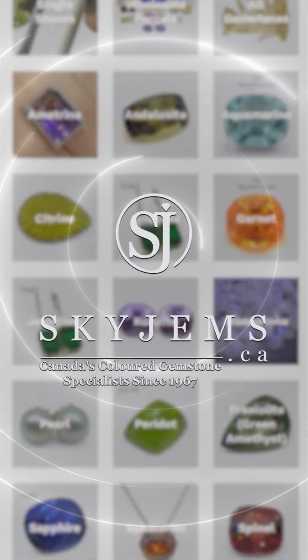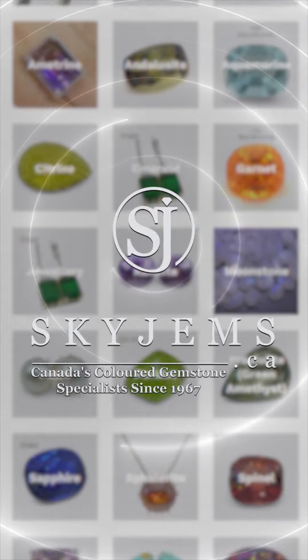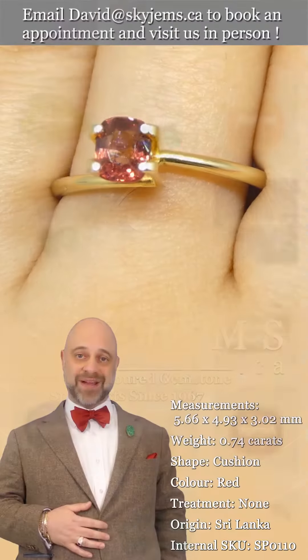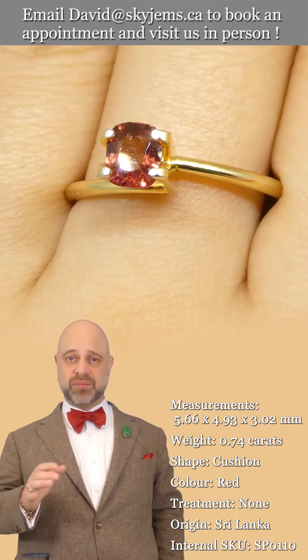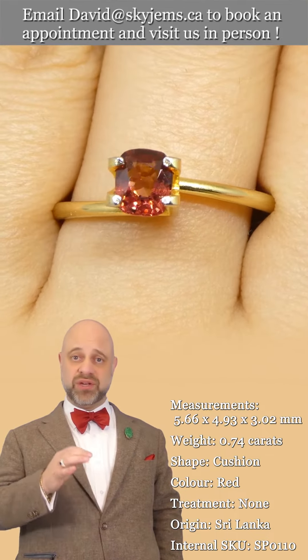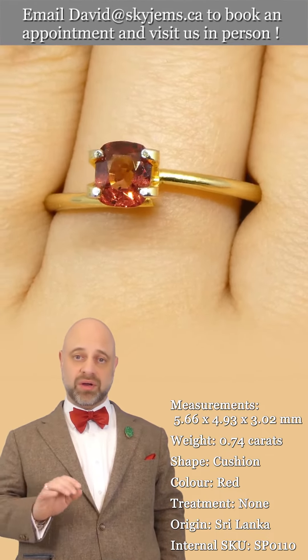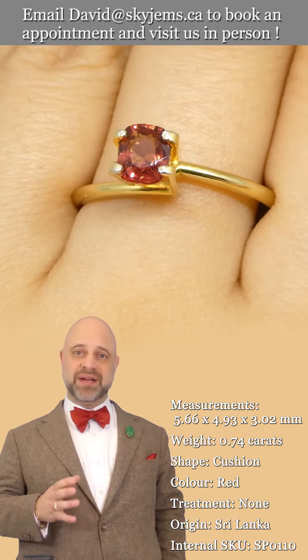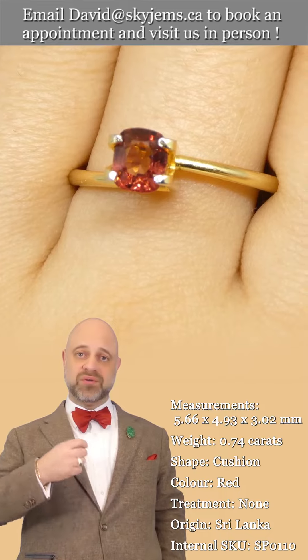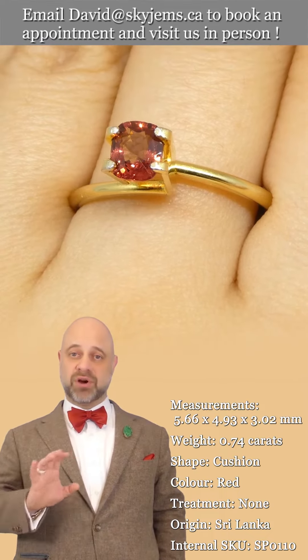Skygems.ca has again its largest selection of fine quality colored gemstones and colored gemstone jewelry. Hi everyone, David Sod here from Skygems.ca. Thank you all so much for joining me so I can show you and tell you all about this gorgeous natural spinel gemstone. As you can see in the photos and in the videos, it's a remarkable gem.